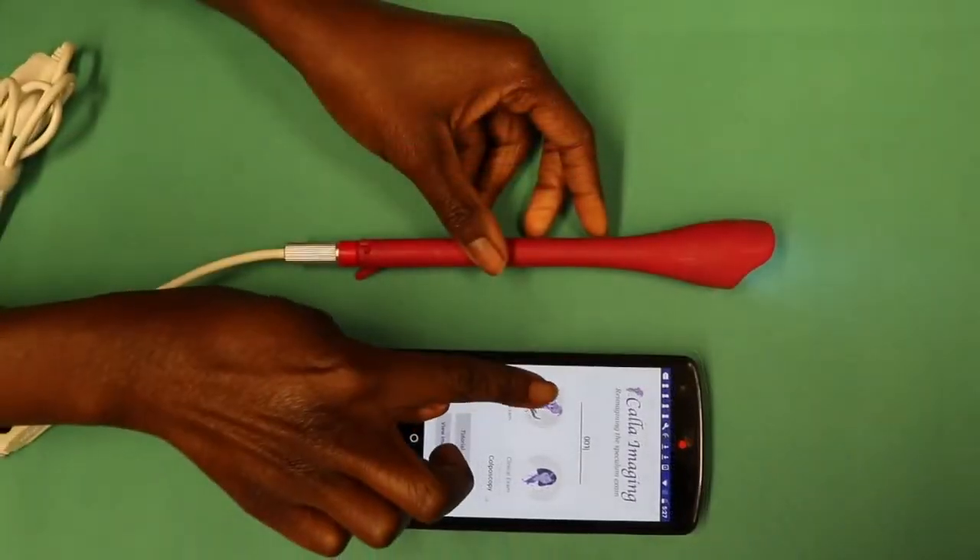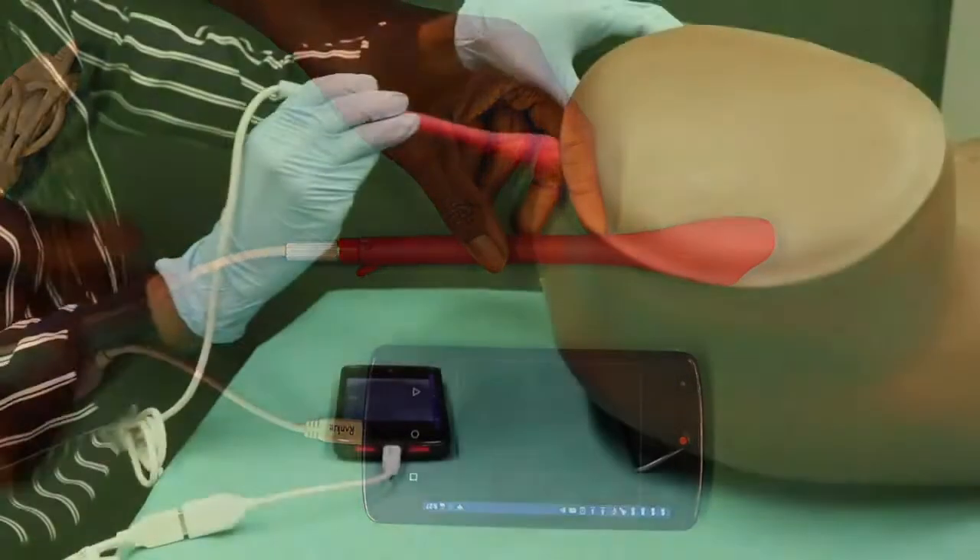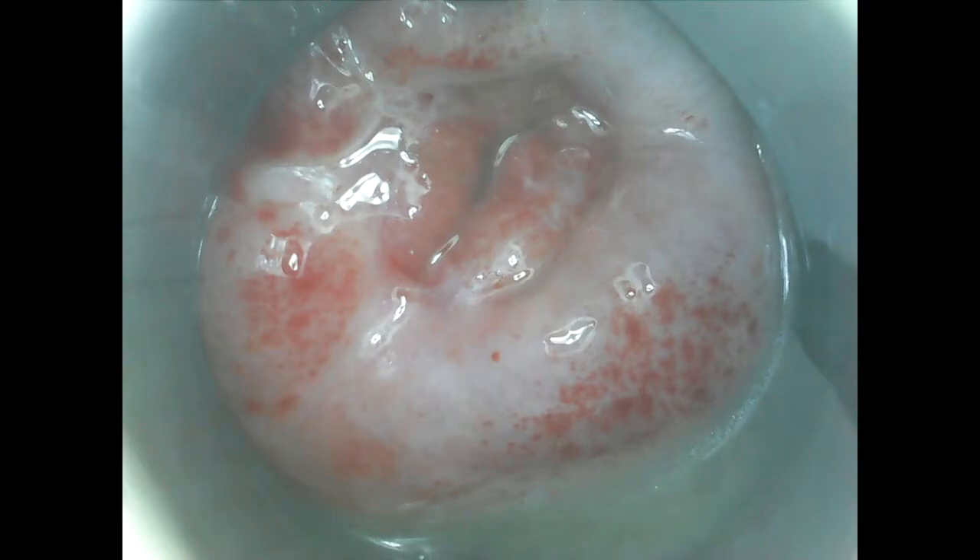It connects to a mobile phone app, which allows the user to take pictures. When the device is inserted, it expands only the vaginal walls closer to the cervix. Bringing the camera closer reduces the cost of optics while providing good image quality.